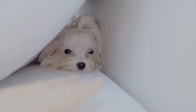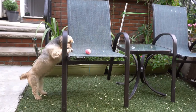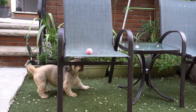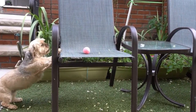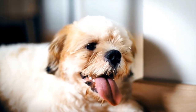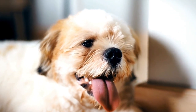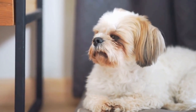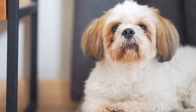In conclusion, Shih Tzus have become a muse for artists in various creative fields. Through paintings, sculptures, photography, literature, and digital art, these charming dogs have inspired artists to capture their unique features and personalities in their works. Whether it's through a realistic oil painting or a whimsical watercolor portrait, the artistic expression of Shih Tzus continues to delight and inspire art lovers worldwide. So the next time you come across a depiction of a Shih Tzu, take a moment to appreciate the creativity and talent that went into creating that artwork.